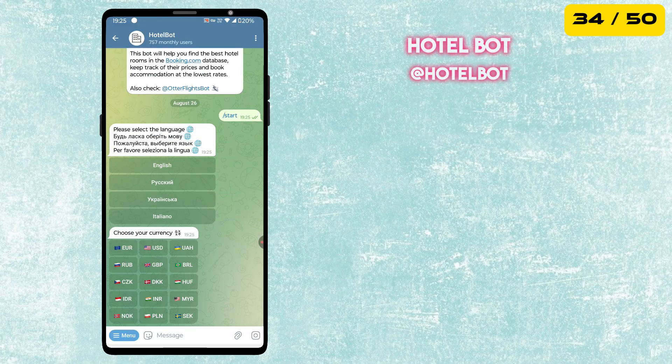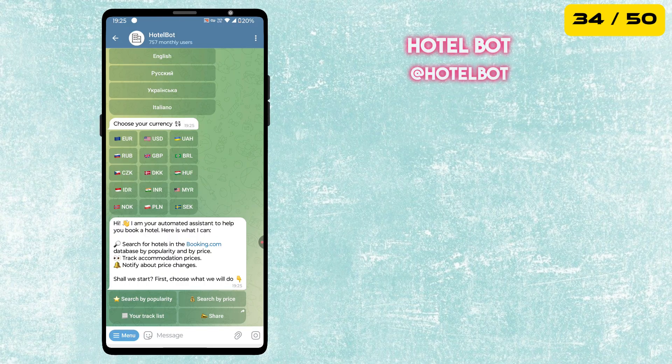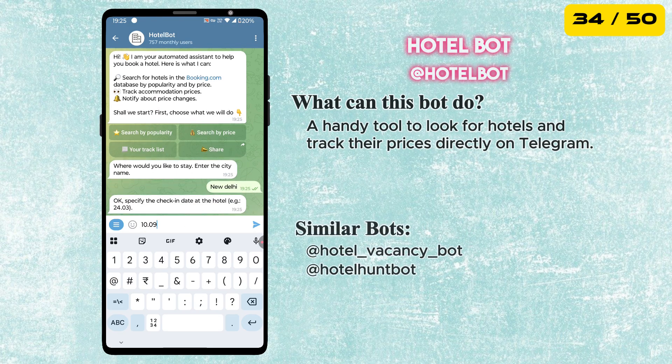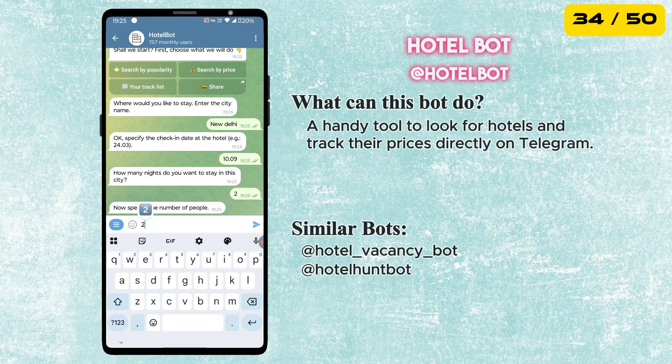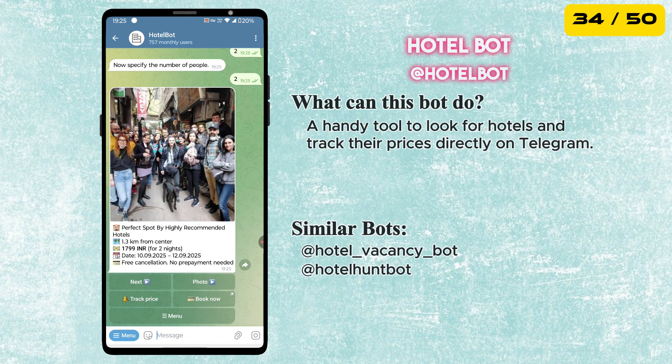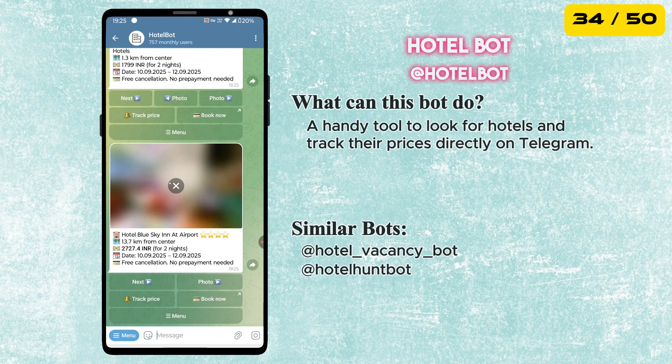The next best bot in our list is called Hotel Bot. It helps you find the best hotel rooms from the Booking.com database, compare prices, and even track price changes, so you can book your stay at the lowest possible rate, all from within Telegram.